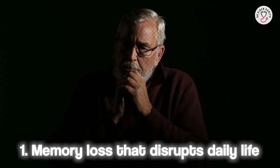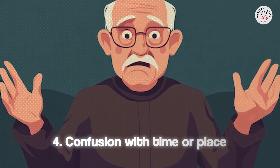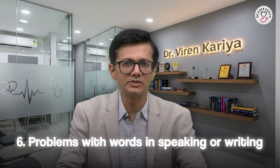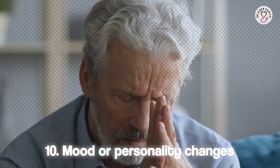1. Memory loss that disrupts daily life. 2. Difficulty in planning or solving problems. 3. Trouble completing familiar tasks. 4. Confusion with time or place. 5. Trouble understanding visual images or spatial relationships. 6. Problems with words in speaking or writing. 7. Misplacing things and losing the ability to retrace steps. 8. Poor judgment or decision making. 9. Withdrawal from work or social activities. 10. Mood or personality changes.